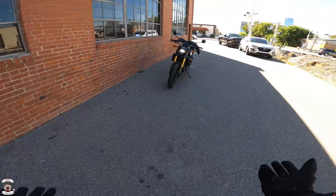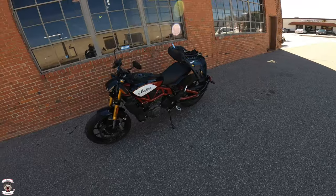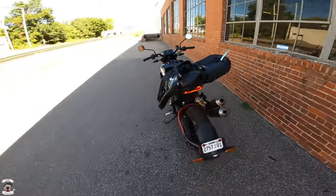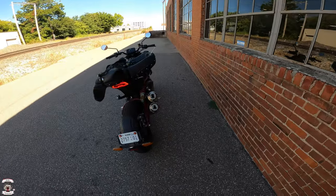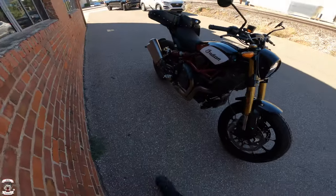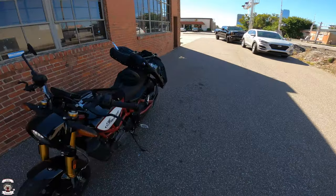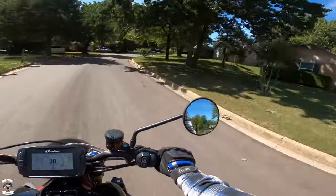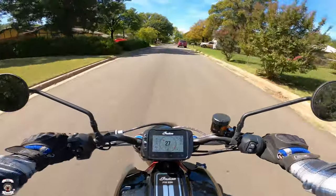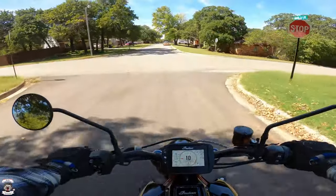Alright, here we are day one, picking it up from Indian of Oklahoma City — and immediately putting it to use as a utility motorcycle, carrying a seat for an Indian Chieftain strapped to the back using the grab handles. Now, the cool thing about the FTR is just the amazing amount of power it has. I'm in sport mode, which is the absolute top end, and also in track mode, so I'm basically giving this bike everything it's got.